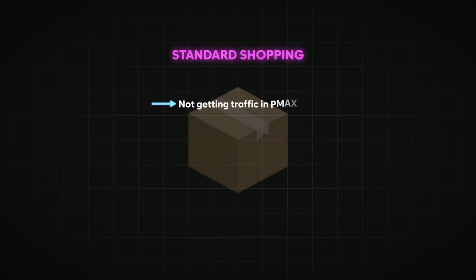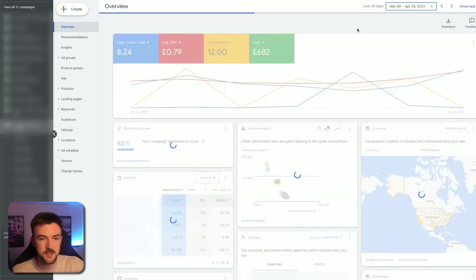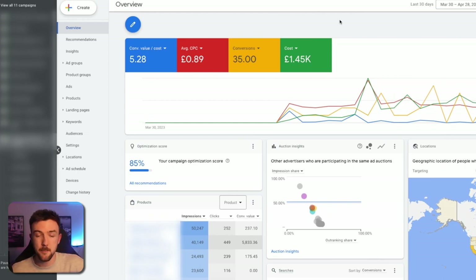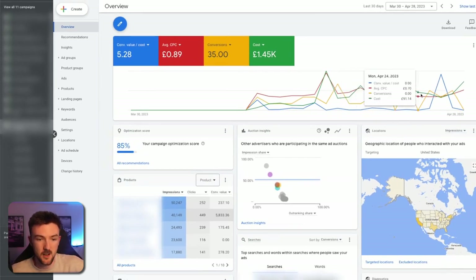On my USA business, I had a ridiculous conversion — we spent £26 and had two conversions with a conversion value of $4,700, giving me a 180 ROAS that day. The products I've put into standard shopping are ones that were not getting traffic in Performance Max or had a really low ROAS there. I set a target ROAS about 100% above my break-even — so if a product has a 1.6 break-even, I set the target ROAS at 260%. This campaign is 19 days old and is already at a 5.28 ROAS, though it's only spending around $100 a day.